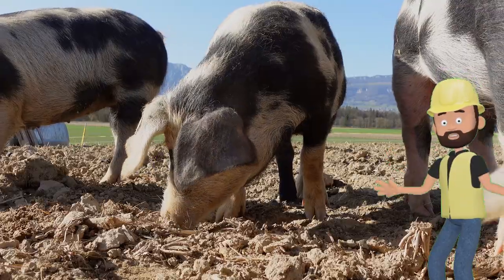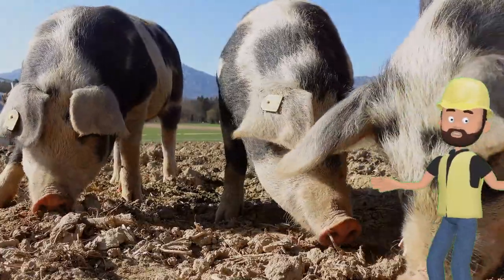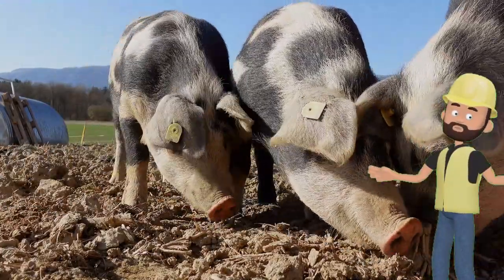Now let's meet the pig. Pigs are round and pink. They like to roll in the mud to stay cool. Pigs oink! Can you oink like a pig? Oink, oink!